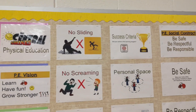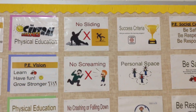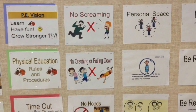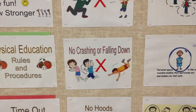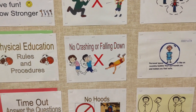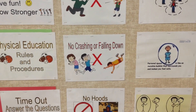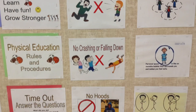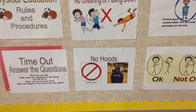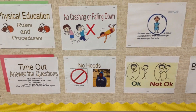Other rules for safety: we do not slide, we do not scream during our games, and we should always be watching where we're going, trying not to crash or fall down. Of course, in sports, sometimes that happens, but we try our best to learn about moving safely. We do not wear our hoods up on our heads during activities — that is not safe.